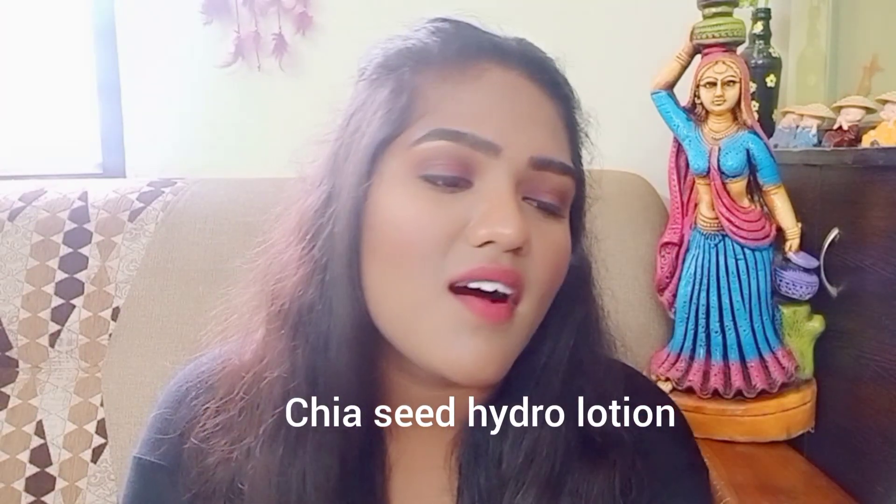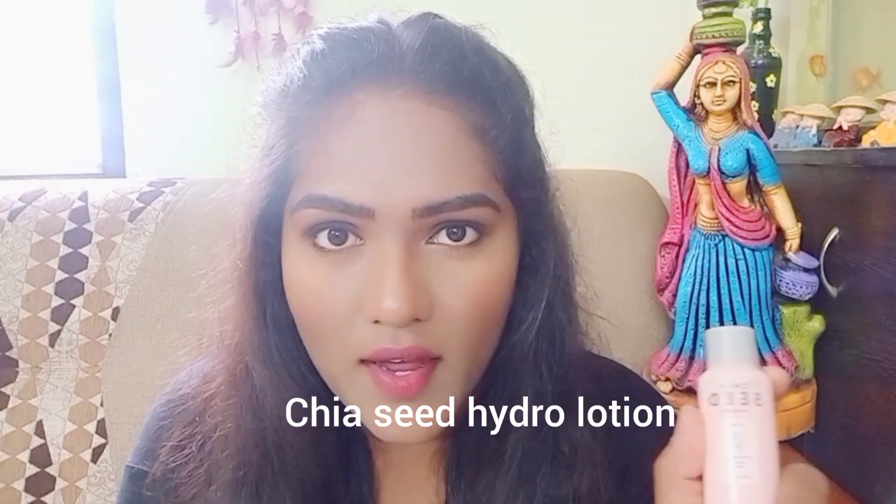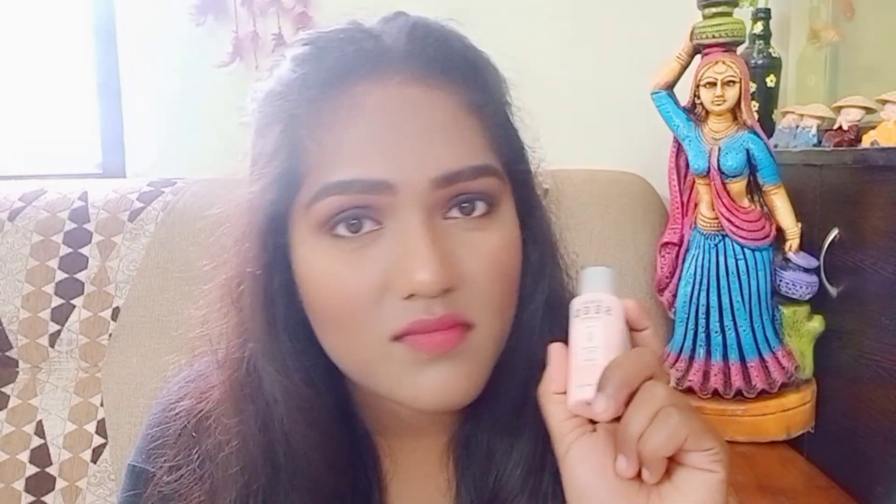The fourth one is not a cream — it's a hydro lotion. It's very hydrating but not suitable for oily skin, so dry skin people can try this.